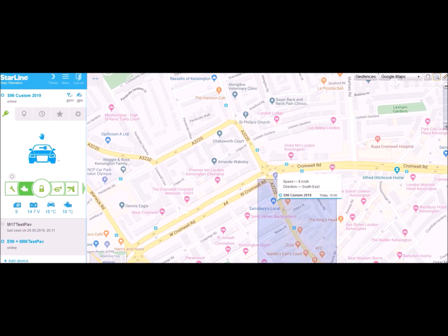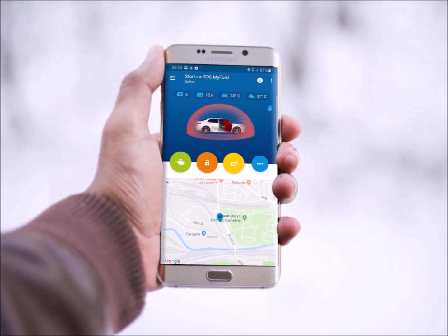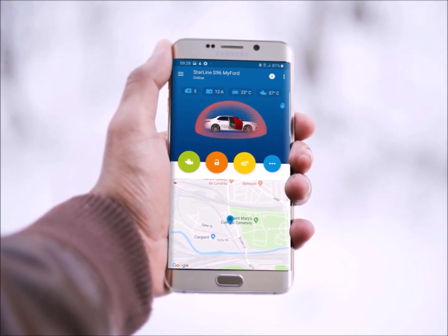And as I said before, you can actually do the same thing from your mobile app. The screen will obviously be smaller and the interface is slightly different, but it's essentially the same thing.